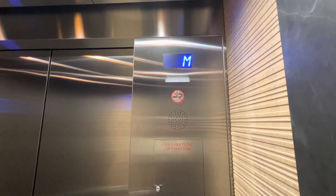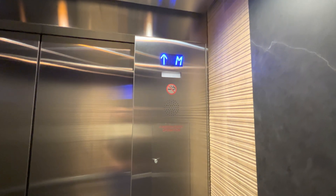Wow, look at that. These are the elevators of the M Truist building. As you may know, these just got modernized.